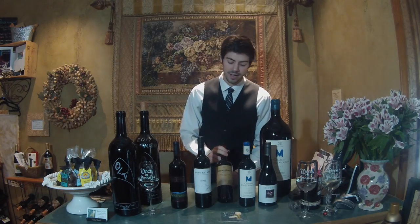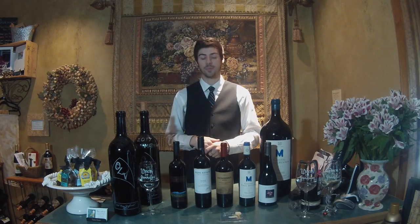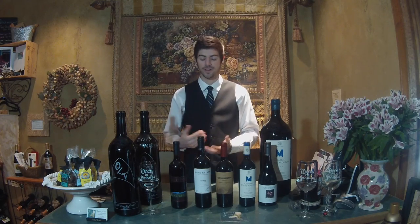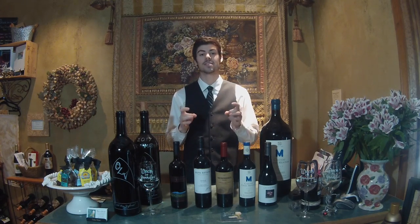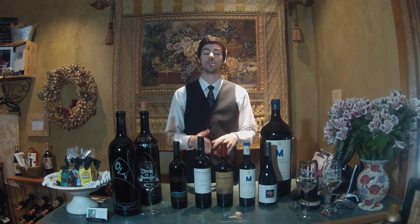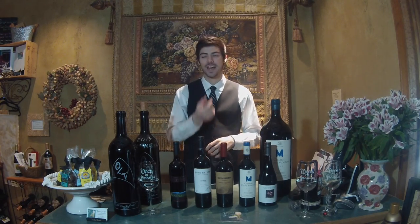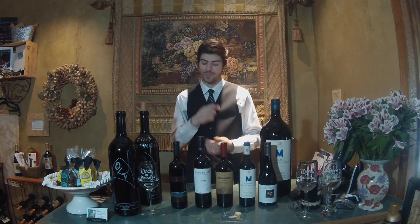Cabernet Sauvignon is grown all over the world — in Bordeaux with Merlot, those are the top two of the five grape varietals allowed in their red blends. Cabernet Sauvignon grapes are smaller, and because of that the skins have a higher skin-to-juice ratio, which makes the wines more tannic. The tannins give you what I like to call a 'hairy mouth feel' — a dry pucker that makes your cheeks suck in a little bit, not a sour pucker.